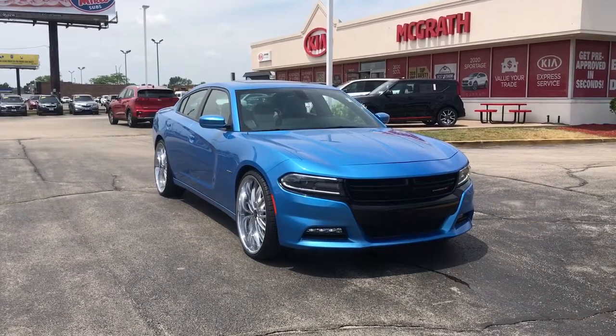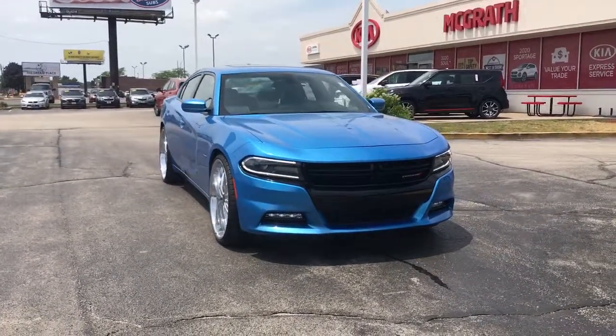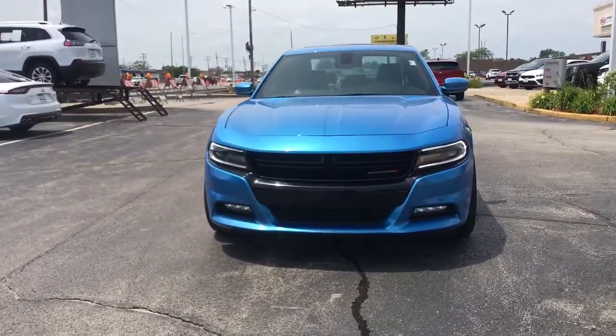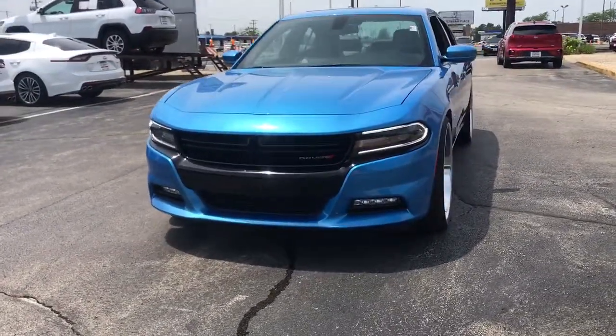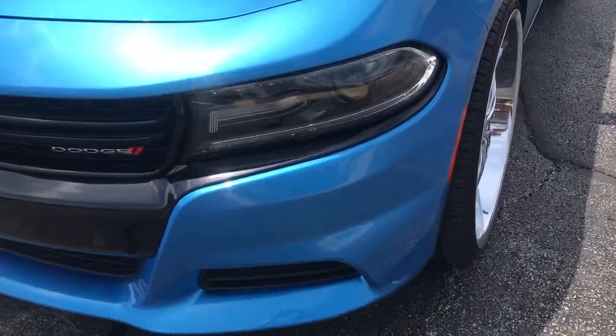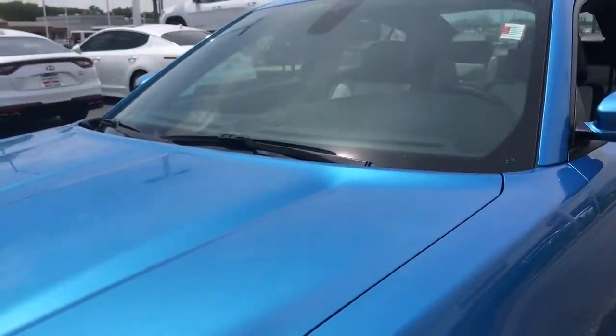This could be the car for you — the 2015 Dodge Charger. This vehicle still has fewer than 40,000 miles on the clock, so it won't last long. The Charger's advanced design lets you tap into seriously savage performance when you want it, and save fuel when you don't.